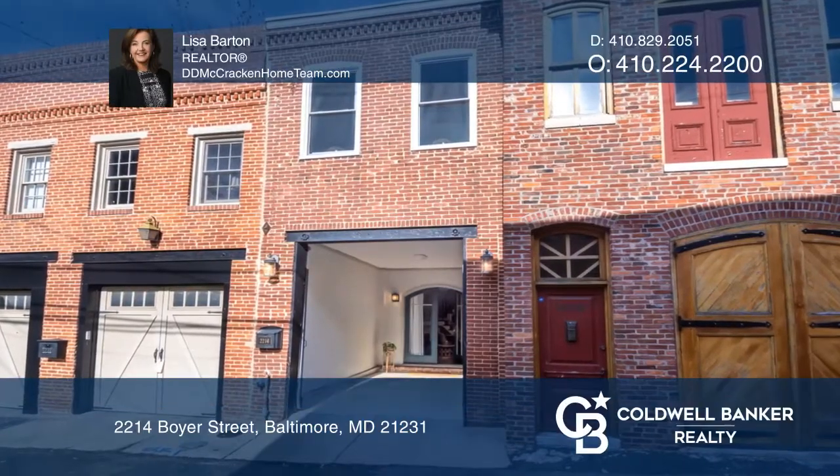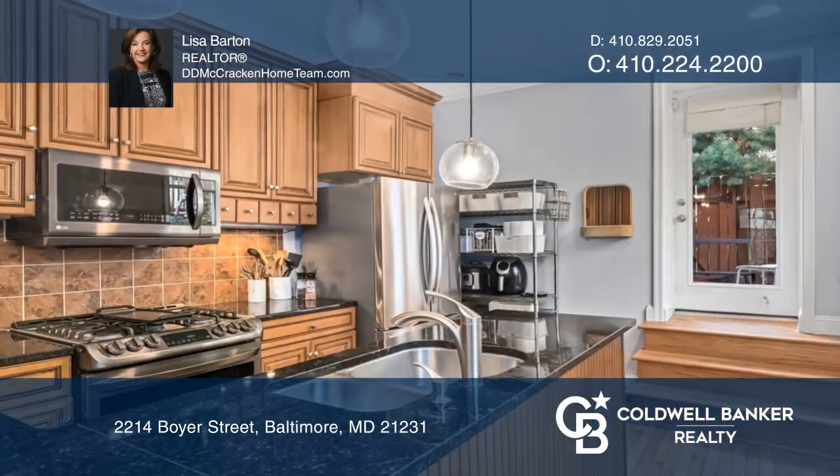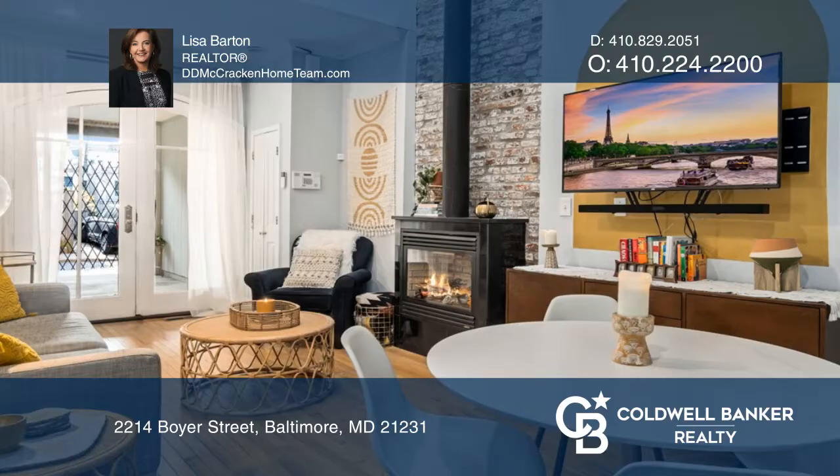This lovingly updated former carriage house is ready for you to move in. Features fresh paint, replaced windows, roof, skylight, updated stainless steel appliances, and more.